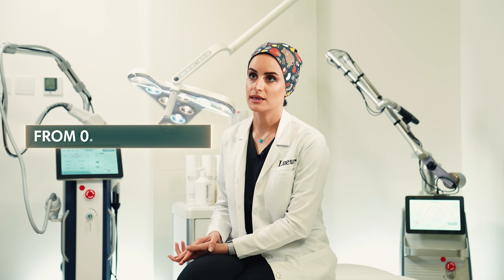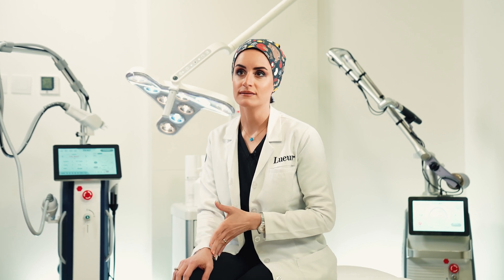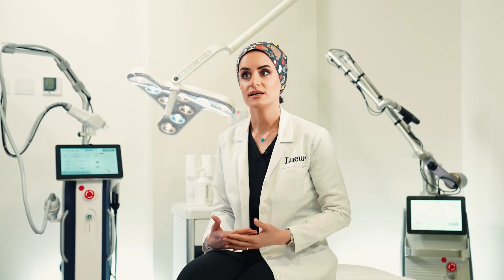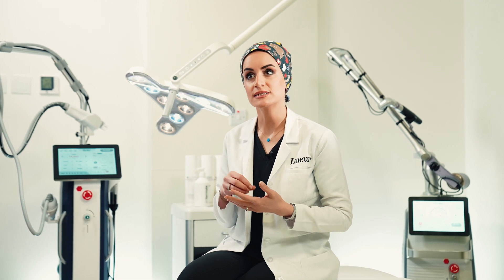Skin tightening and lifting are achieved without causing aggressive damage to the skin surface. The depth of the microneedles is adjustable, ranging from 0.5 mm to 4 mm, based on the treated area, skin thickness, and skin issues. At the same time, the insertion of the needle triggers the immune system's natural response, resulting in the formation of new collagen-rich tissue, which enhances the overall texture and appearance of the skin.